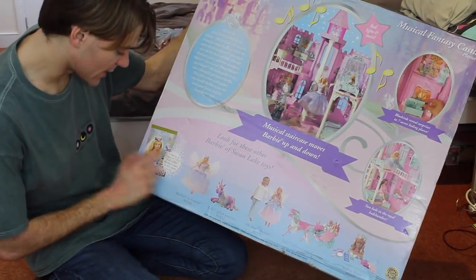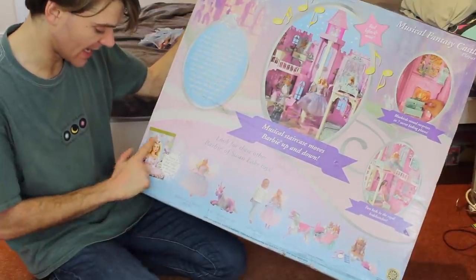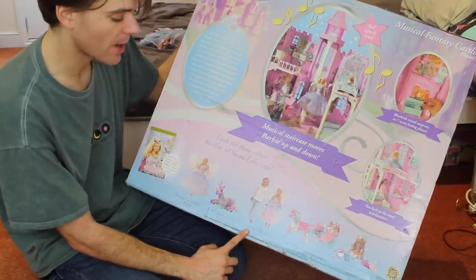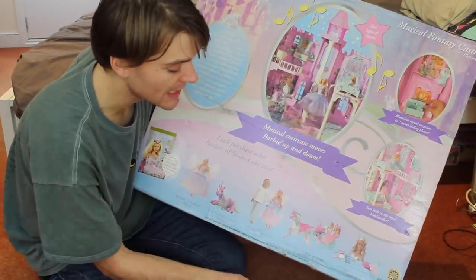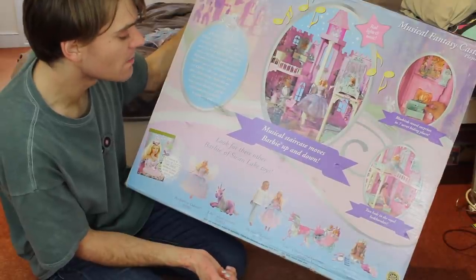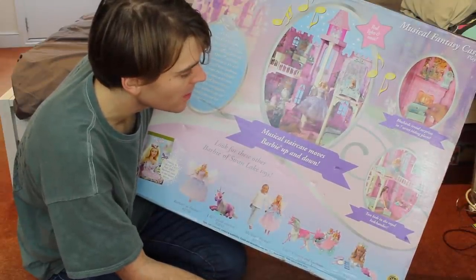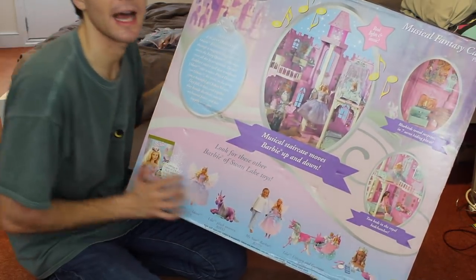Here it says coming to video and DVD, fall 2003. Barbie stars in her latest movie. There's a picture of the DVD, a picture of the Swan Lake doll, a picture of this plush soft toy unicorn, this my-sized Barbie — which I've always found a little bit creepy and bulky. A picture of the horse and carriage, which I really want to get to complete the collection. The styling head is down here. Musical staircase which moves up and down. Real lights and music — I even have batteries so I can see if this still works. Two bedrooms. Bluebirds reveal surprises in seven secret hidden places.